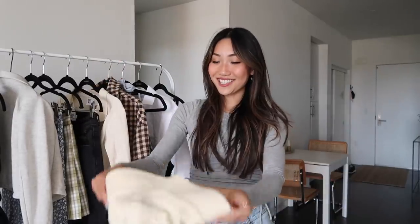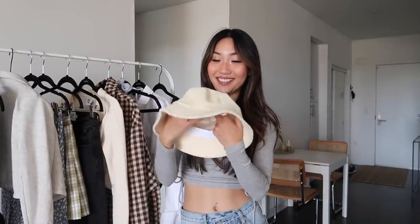I also picked up a little accessory — a bucket hat. They've been really trendy and are just such a favorite of mine because they can go with pretty much everything: a casual outfit, a dress, or a skirt. This one is in a pale yellow color, so perfect for spring and summer.